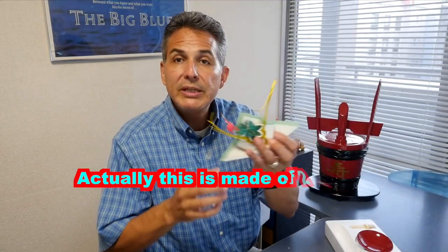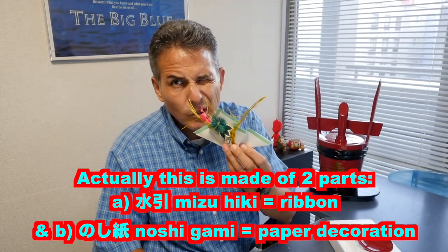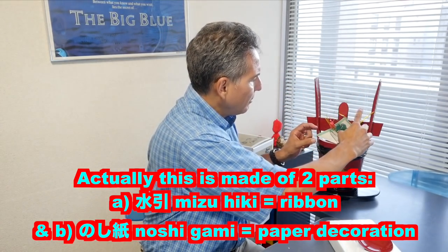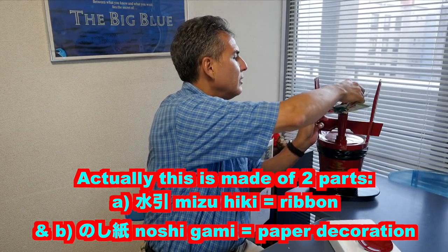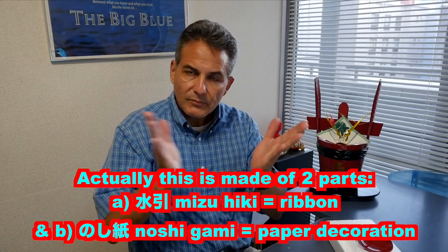On top of that you have something called a mizuhiki. Mizuhiki is a ceremonial, celebratory piece of paper. Nothing's written on it, but you often have this. And it goes right in the middle there — yeah, it goes there and you tie it. Like so.